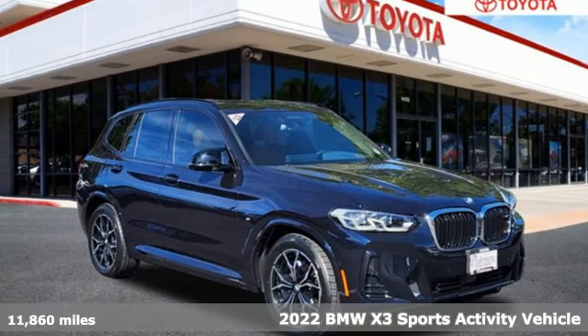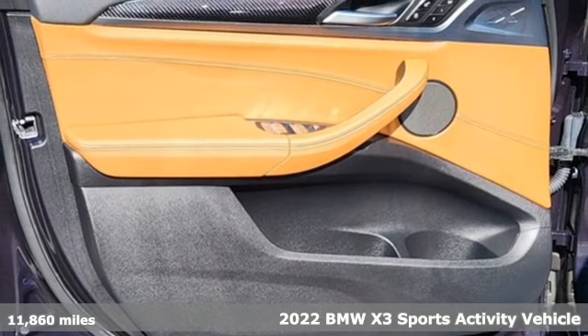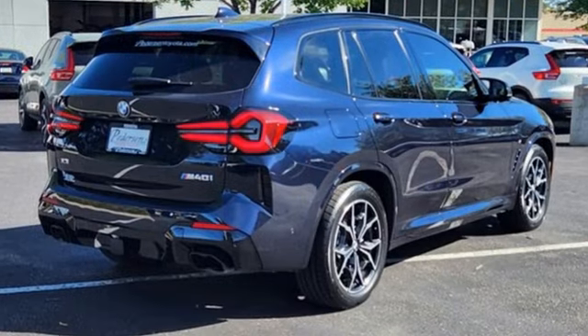Here's a 2022 BMW X3. This X3 is versatile and nimble enough for the urban jungle and capable enough for your next road trip. Plus, it offers an exciting list of features.